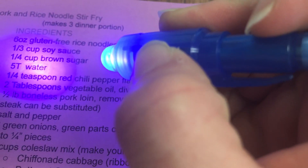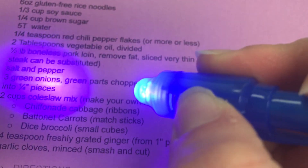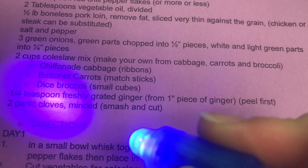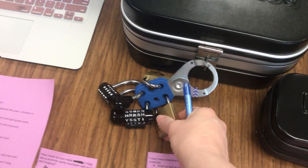They would see that the word 'water' has a box and the second digit is five. 'Green onions' was boxed out and three was the third digit, and then 'garlic cloves' was boxed out with two being the fourth digit. So six, five, three, two is the solution to the four-digit lock.